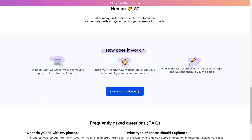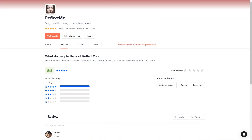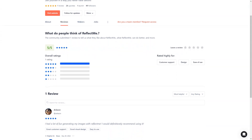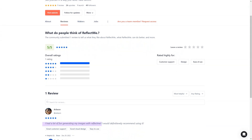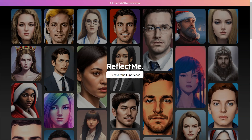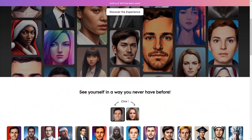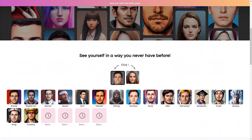To start, you simply upload some photos of yourself. These photos train a temporal AI model, which generates your desired images. The best part is ReflectMe checks each image manually to ensure the highest quality possible. Once the process is complete, the shots are emailed to you and your photos and the AI model are deleted for good.